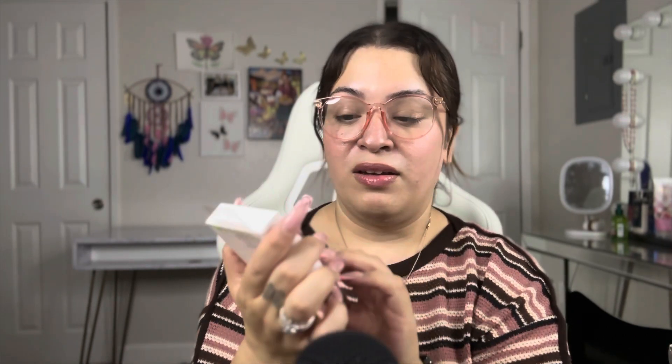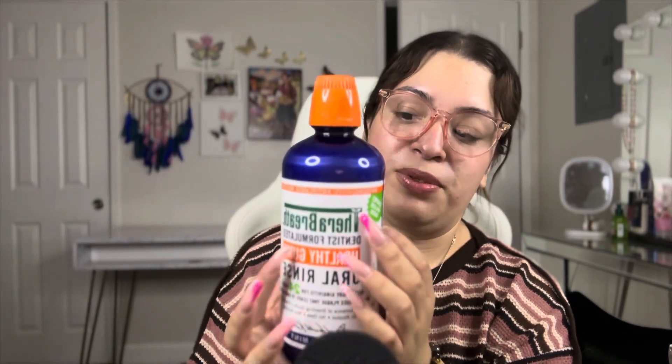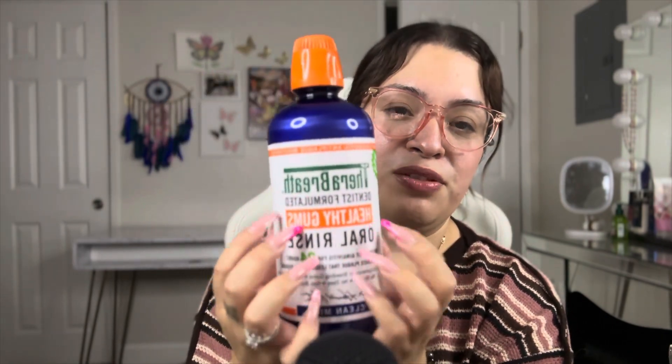I also got a new charger because I needed one — I'm surprised my old one lasted so long. And then mouthwash — we recently started using this one and it's pretty good. I love it. It makes your mouth feel much cleaner.